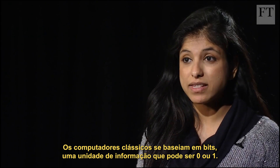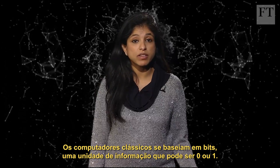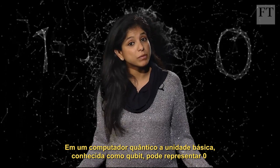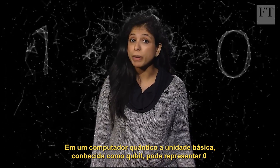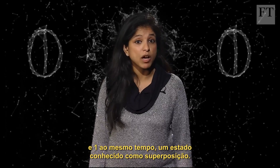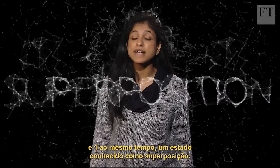Classical computers are made of bits, a unit of information that can either be a zero or a one. But in a quantum computer, the basic unit, known as a qubit, can represent both zero and one at the same time, a state known as superposition.